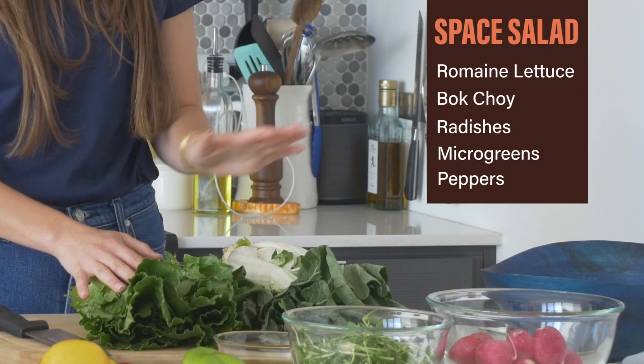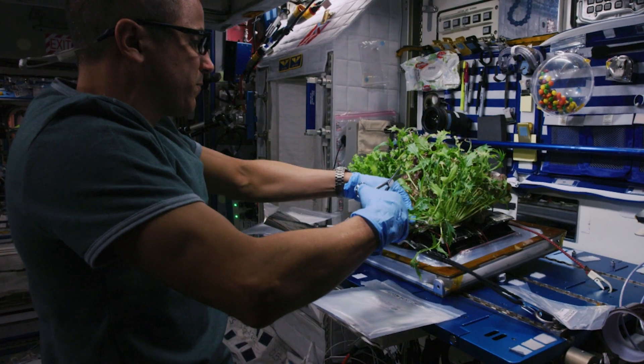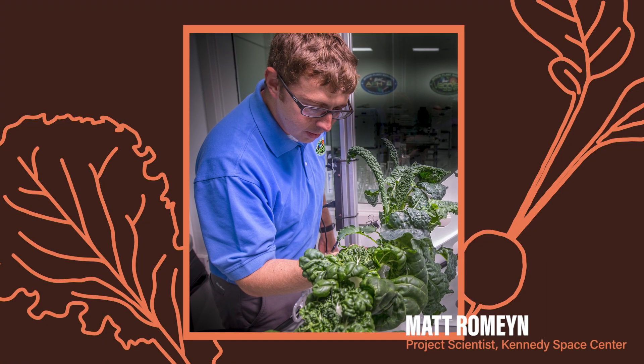As you can see, I have a nice haul of greens right in front of me — some romaine lettuce, some bok choy, radishes, microgreens. I got all these ingredients from my local grocery store, but actually every single one of these plants is grown on board the ISS. And here to help explain how that happens is Matt Romine, project scientist at the Kennedy Space Center.